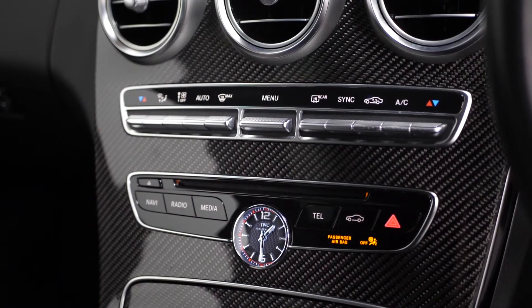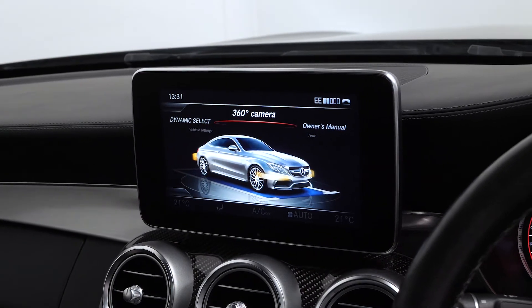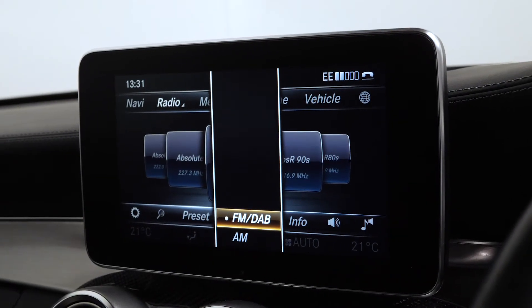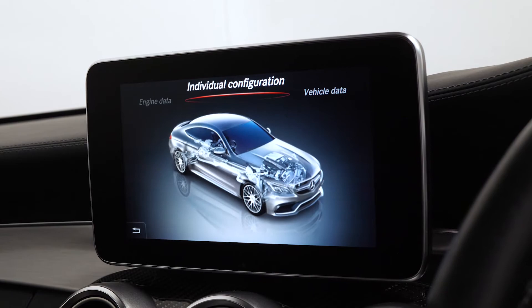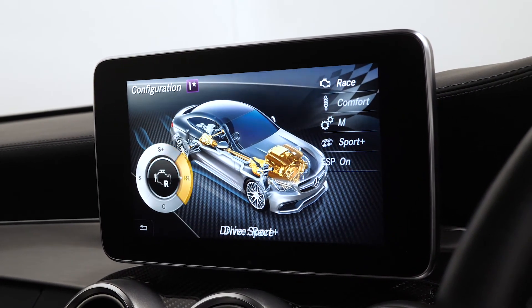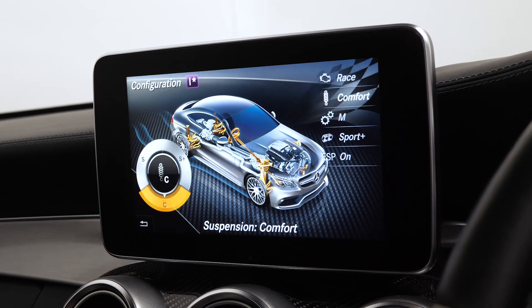You also have multi-zone climate control, the 8.4-inch central display screen where you have access to DAB radio, different vehicle configurations with access to your race mode as part of your C63 S inclusions, dynamic suspension, and the dynamic exhaust controls.